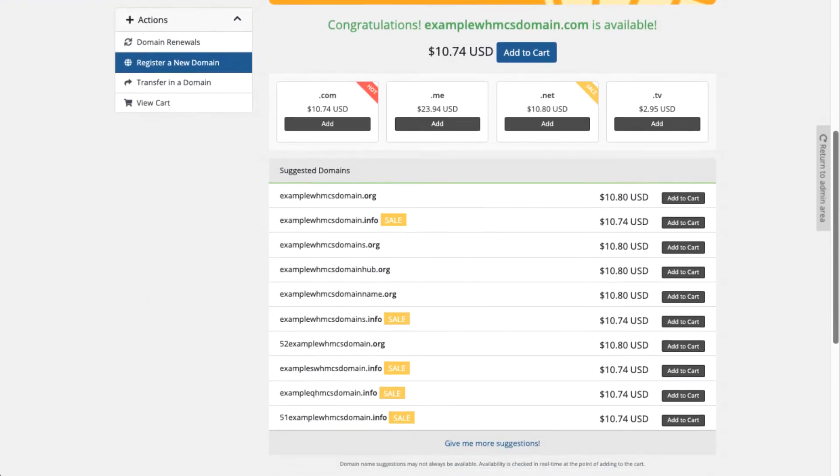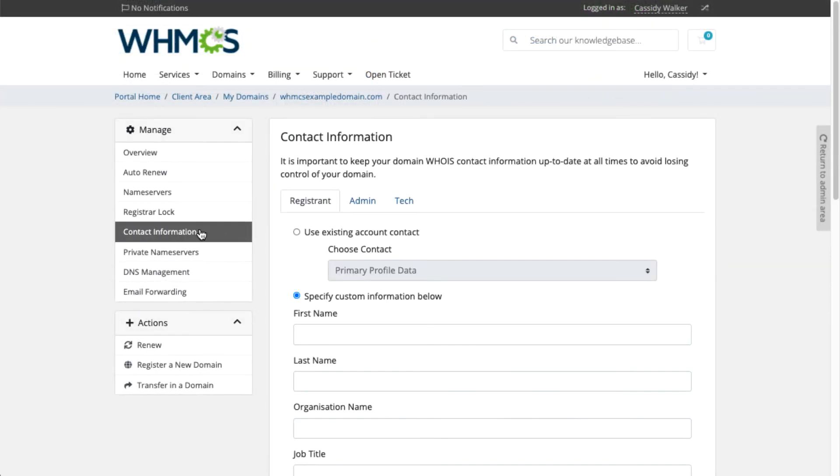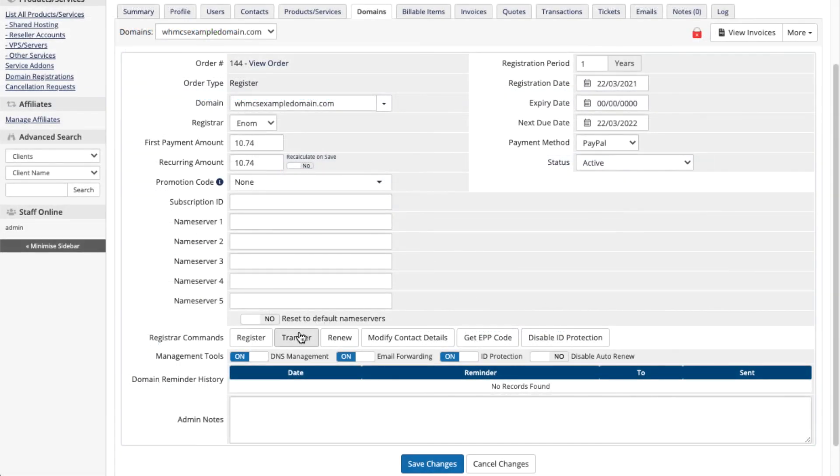After purchase, WHMCS automates the renewal process, generating invoices and sending notifications to your customers. And transfers are fully automated, with EPP codes available from many supported registrars.